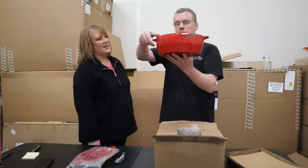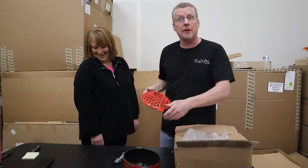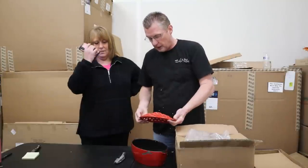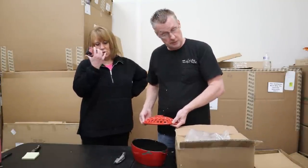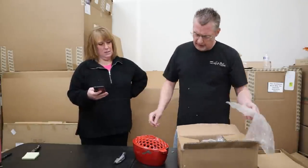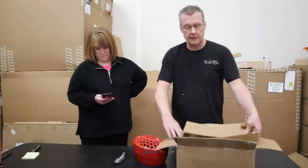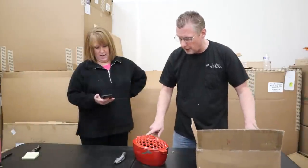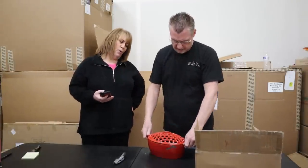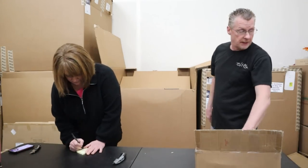Plow & Hearth red cast iron steamer, stove top — there it is. $85, depending what size it is. The reality is that lid is very chipped all the way around. The reality is how much for that item? I didn't even see the side — $15. Someone's just going to repaint it. I'd say $15. All right, $15.